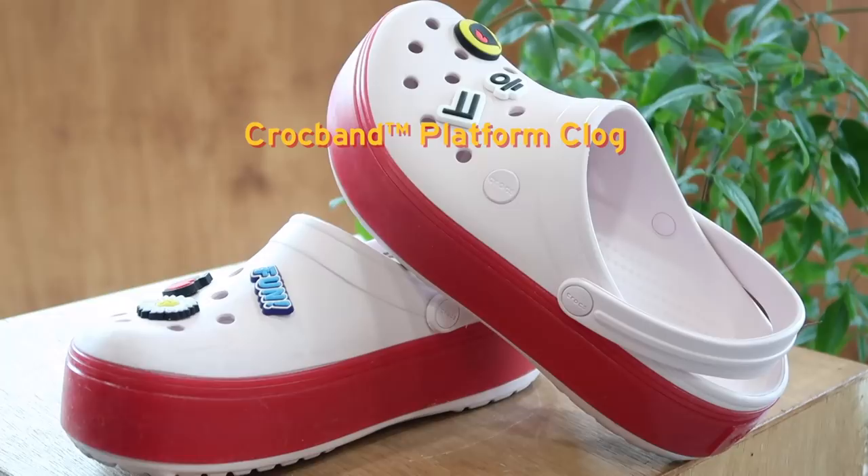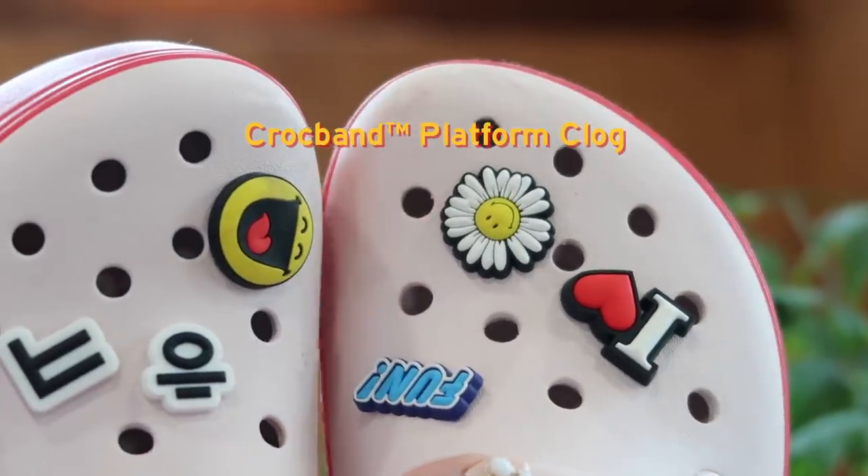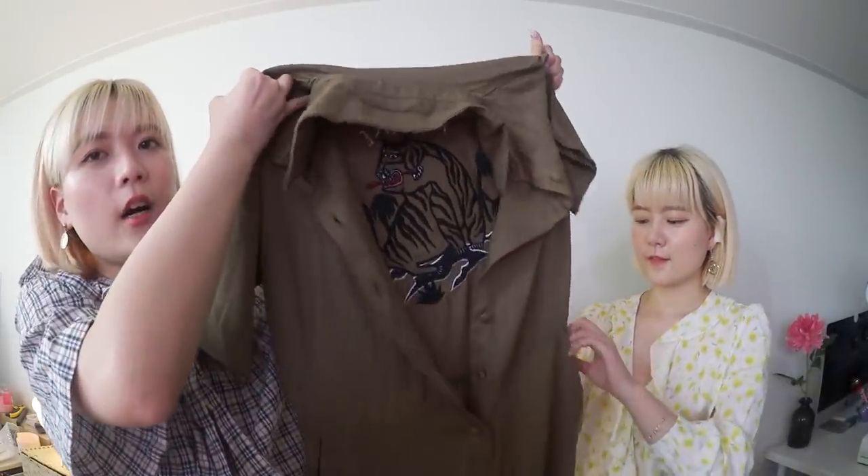My next look is a casual look. I paired another Croc Band Platform Clog but in a different color — barely pink and pepper. Since this is a casual look there are so many ways to play with it, but I went for a jumpsuit because jumpsuits are easy. I paired this green one from Lazy Off — it has a tiger on the back, isn't it cute? I also gave a red accent point with my Discovery bag to complement the color.